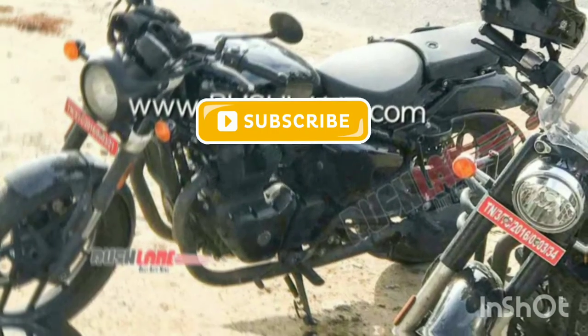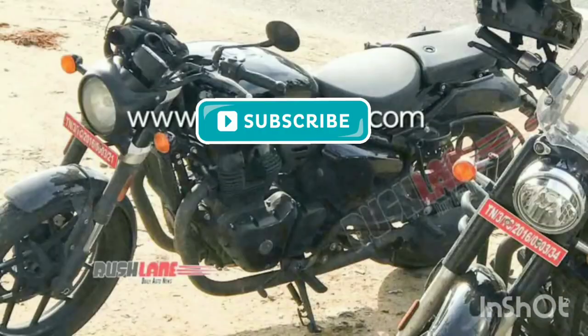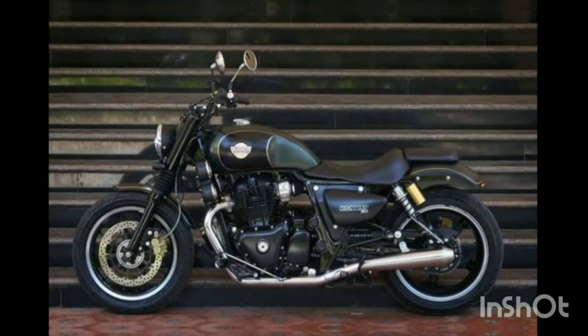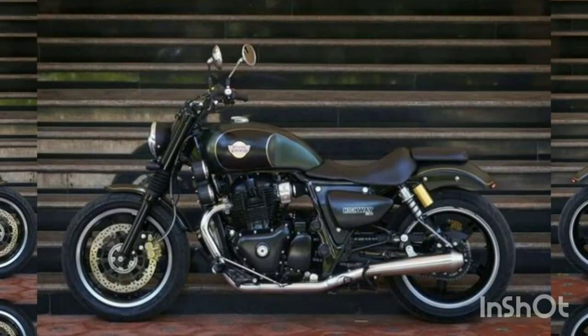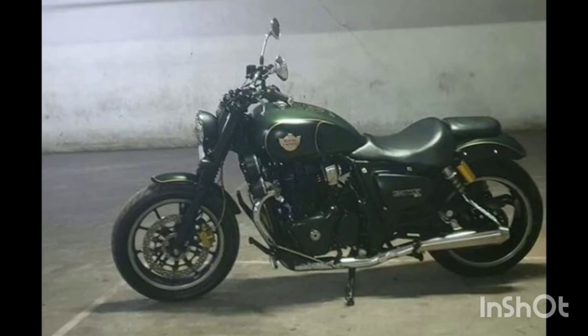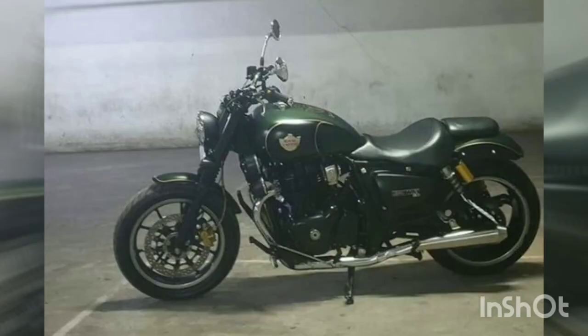The cruiser type is a lot of fun to enjoy. In the 650cc, there is an upside-down suspension in the front of the bike — this is a first for the front of the bike. In the console, there is a Meteor 350 as a reference point.